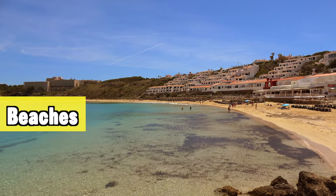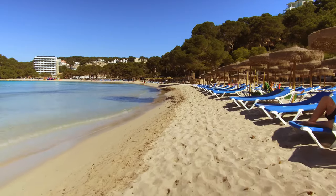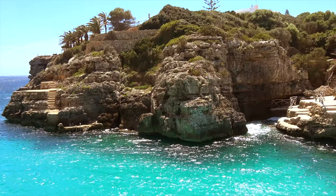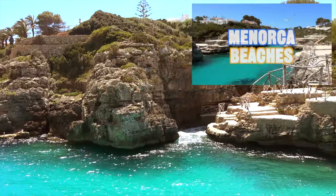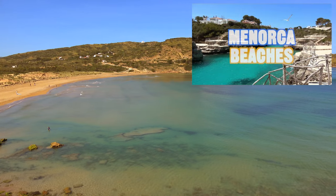Menorca also has some amazing beaches. I can't cover them all in this video, but I have a separate video where I cover them all — it's linked on screen right now. If you want to learn more about the beaches, go and have a look at that video after this one.